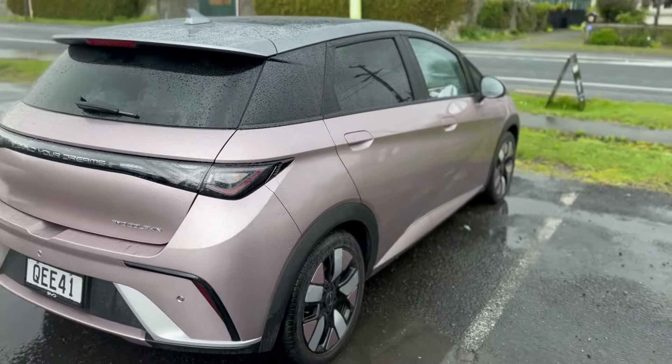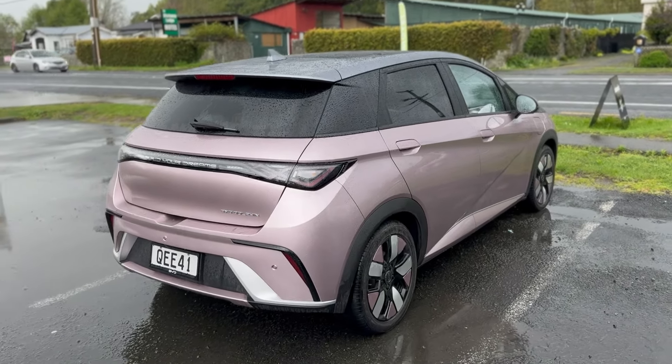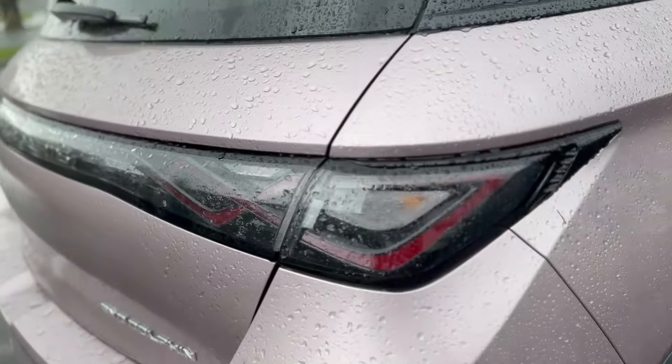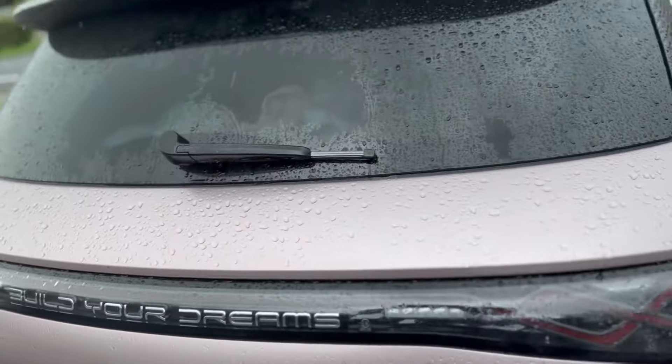What do you think of the colour? Personally, I really like the pink one. I like the pink touches on the wheels and I really like the lights along the back, and the 'Build Your Dreams' branding — you're not taking that out of there. That boot is quite impressive; it's doing well.